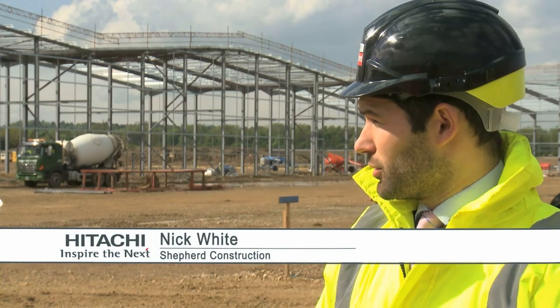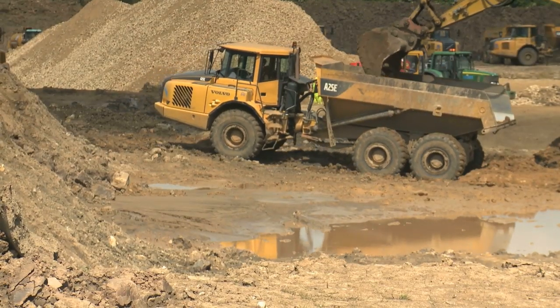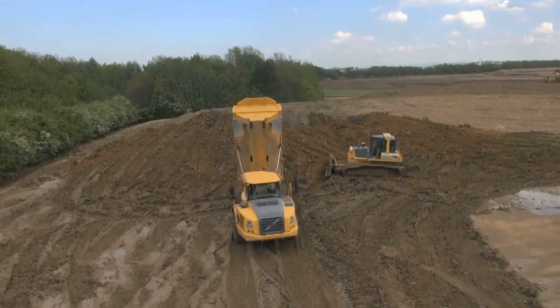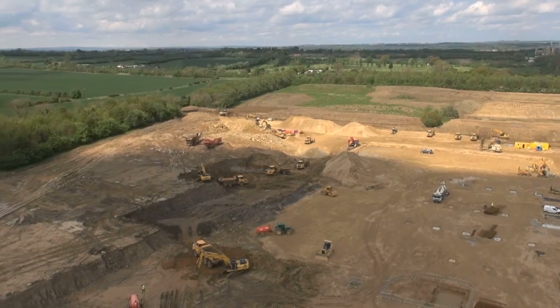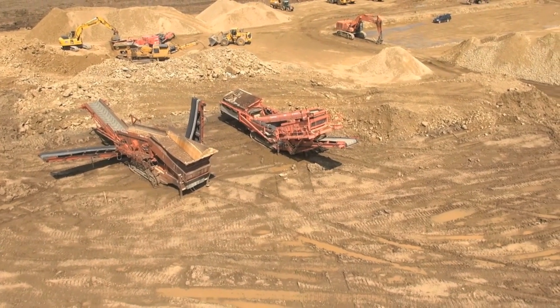From a construction point of view, we actually started work on the 2nd of December 2013, so Shepard took possession of this site. Shepard are responsible for the overall construction of the actual facility. We started back in December last year on the bulk muck shift. There was a lot of material to strip off — all of the topsoil was stripped off the site. We have effectively created a quarry on site. The team doing the bulk muck shift have taken that rock and are putting it through crushers on site.